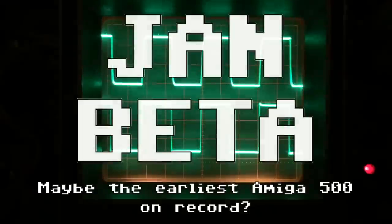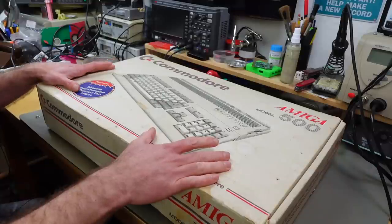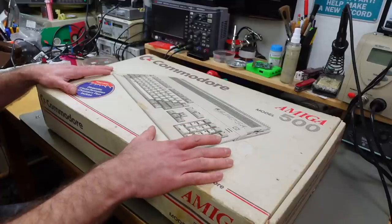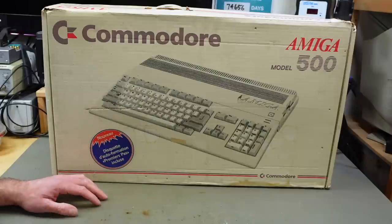Hi, it's Jan Beta, and today I have a very special treat for you as well as for me in the lab here — this super early Amiga 500. This actually is quite the historic piece and it might just be one of the earliest Amiga 500s on record, definitely one of the earliest on YouTube. We're going to take a closer look at this today and see just how much of a museum piece this really is.